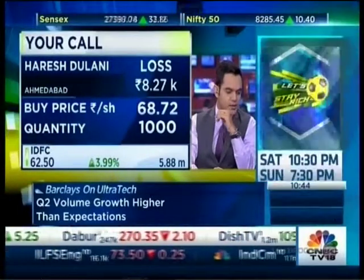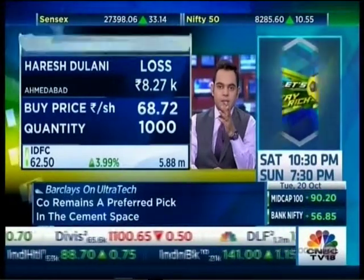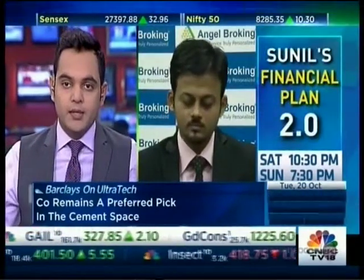Harish has IDFC at around 68 to 69 rupees approximately. He says he's a long-term investor, which is some solace. Samit, what's your take — should he hold on to that stock or work his way out?